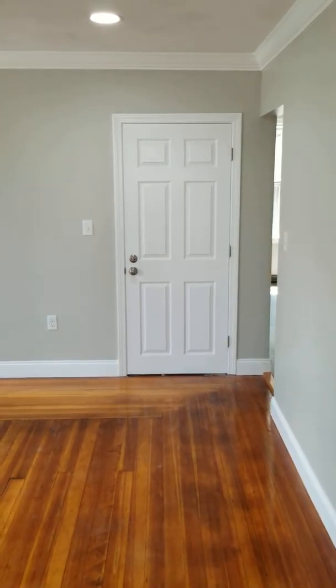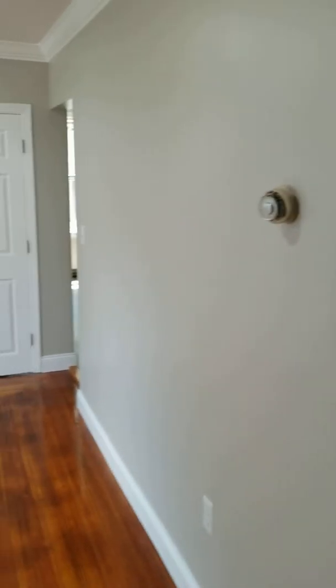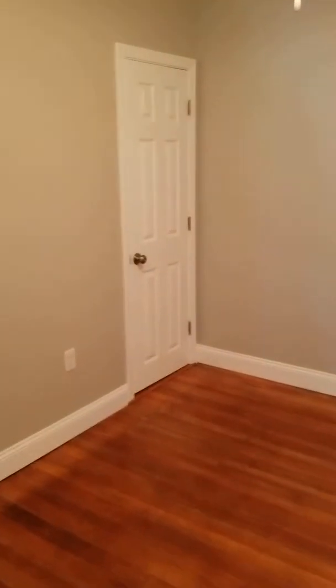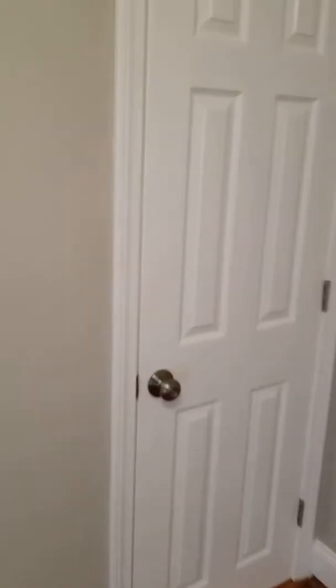That other space there is the kitchen, and we have another bedroom here which is ten by ten. There's a closet in this bedroom — it's a rather roomy closet.